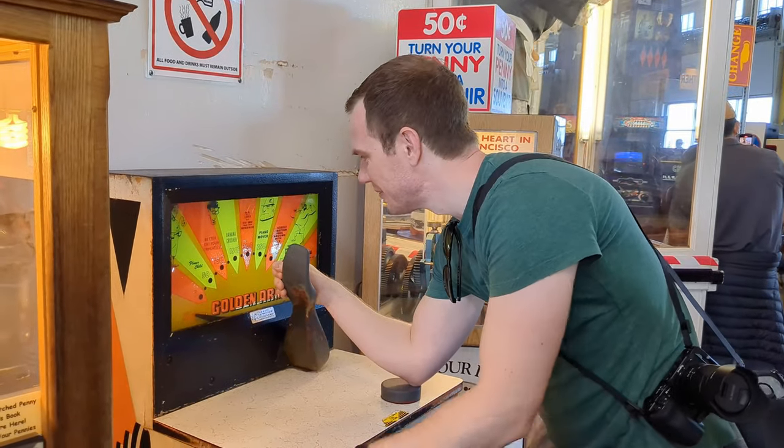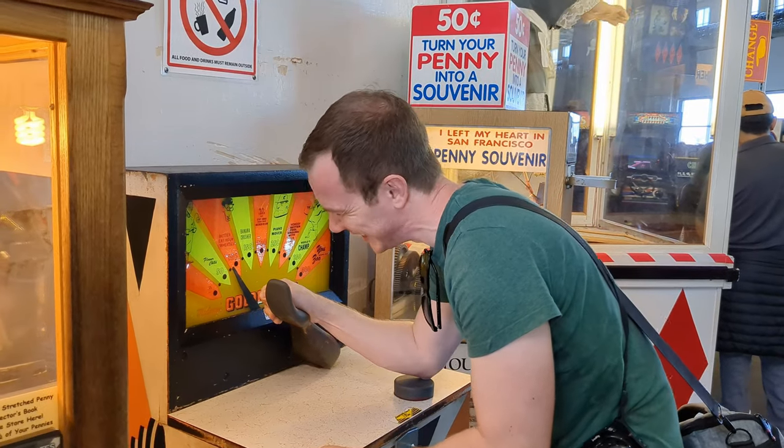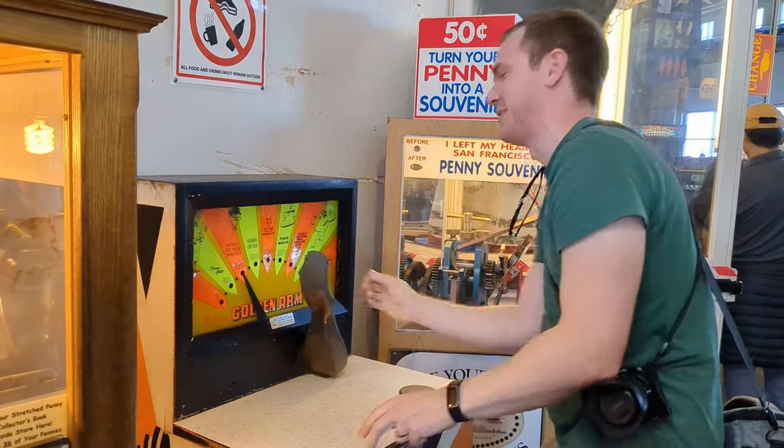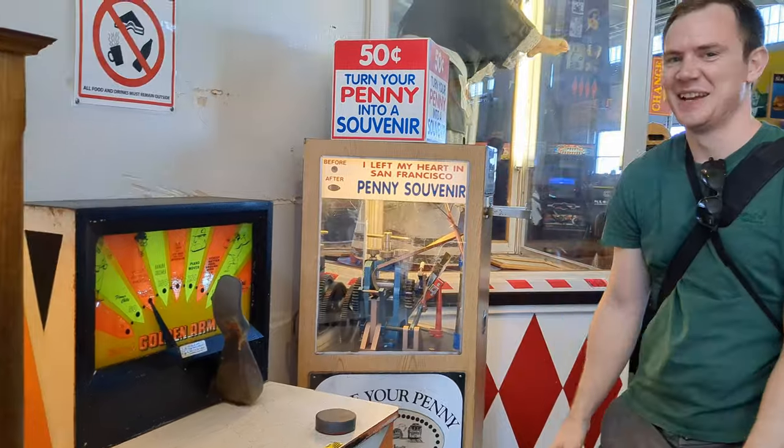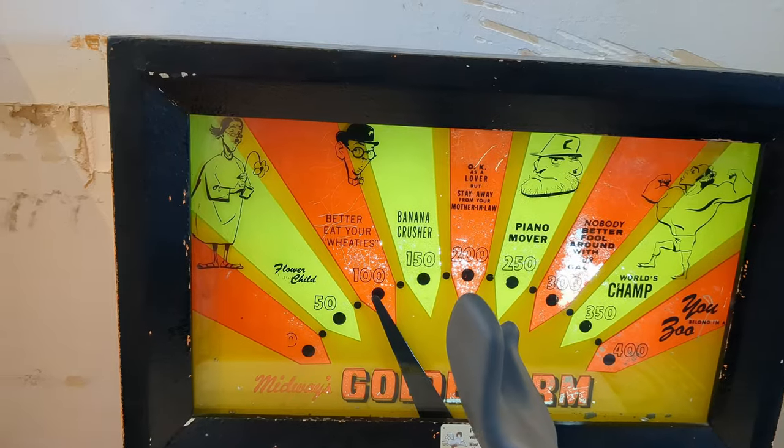Want to see another incredibly rare game from the 1960s in action? Of course you do. This is Midway's Golden Arm, a strength tester from 1969. In my defence, we don't do arm wrestling in CrossFit. I guess I'd better eat my Wheaties.